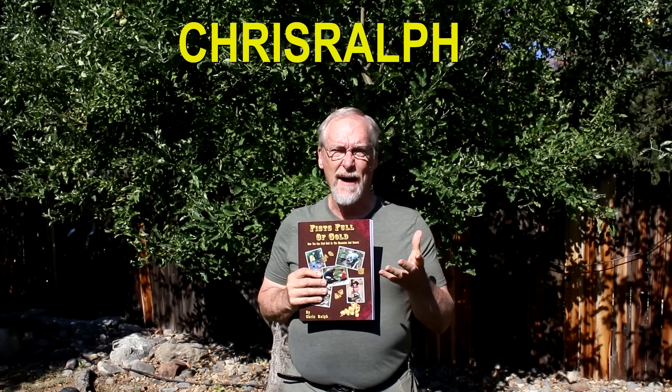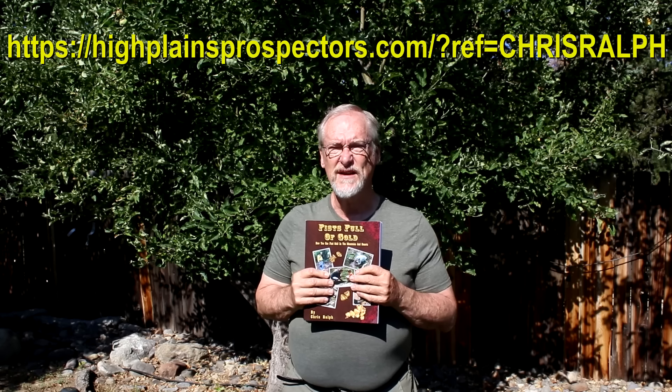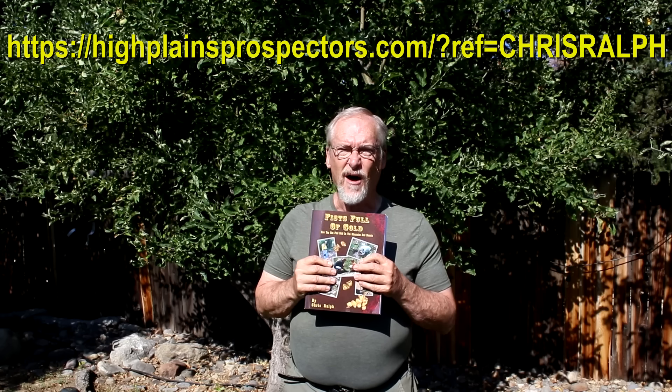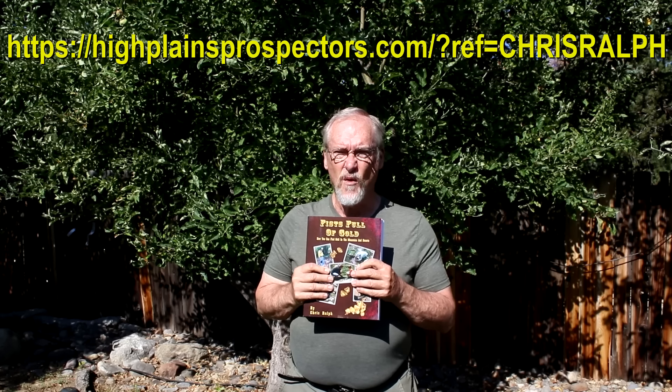Let's talk a little bit more about High Plains Prospectors. They're a mail-order prospecting shop that I've partnered with. The deal is that I can get you a 5% discount coupon code. The code is CHRISRALPH — all caps, no space between Chris and Ralph. You put that in as a discount code and you'll get 5% off their already-great prices. I'll put information in the description about how you can work with them because I'm working with them — they're really great guys, a great company.